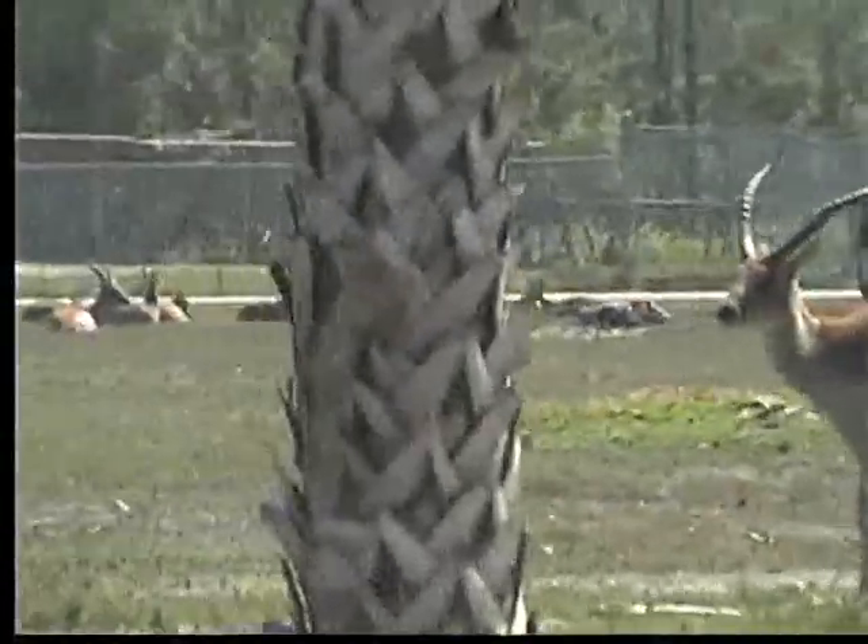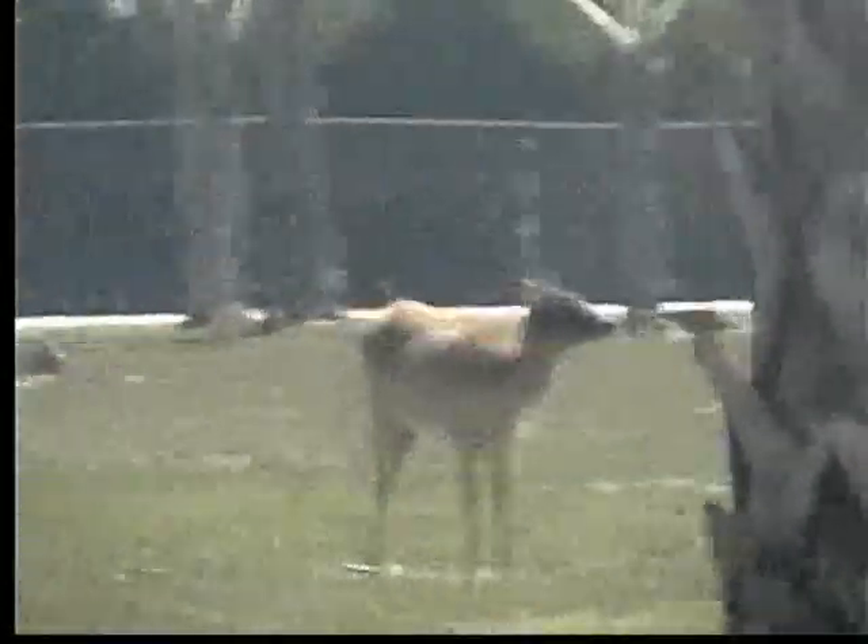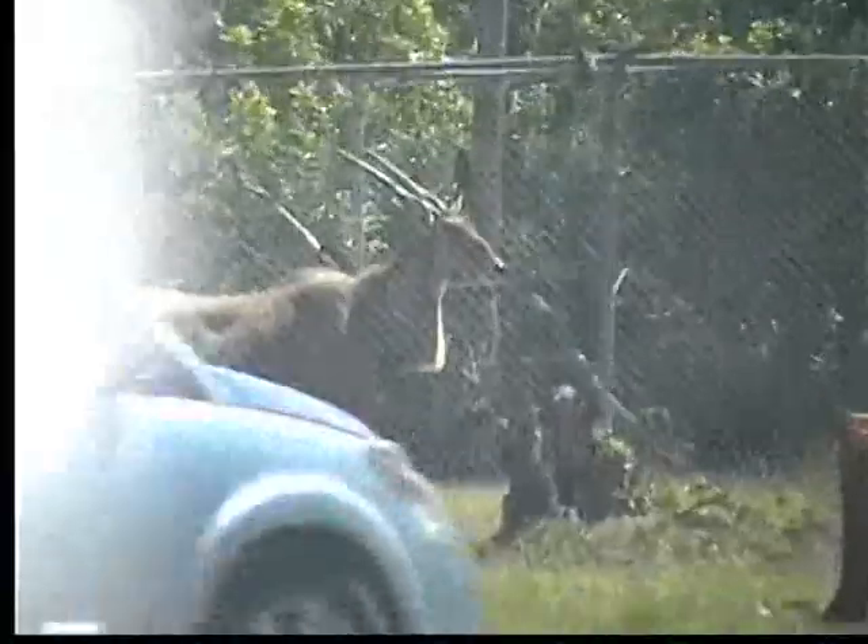The Nile lechwe are one of the most aquatic of all the antelope species. Breeding males darken with age and become dark chocolate brown with a broad white saddle across the neck and shoulders. Slow on land, no other antelope can run as fast through the water or are as efficient in mud.